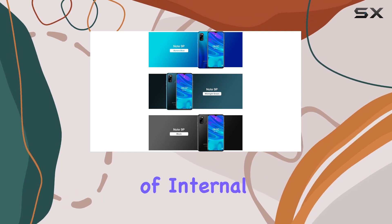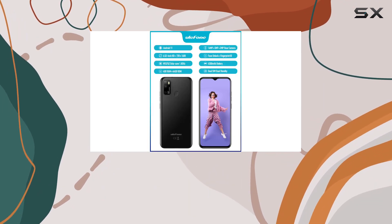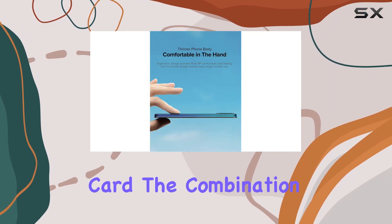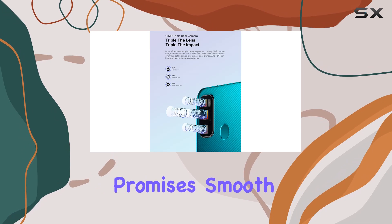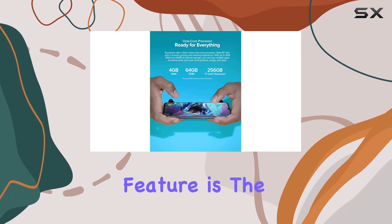It comes with 4 gigabytes of RAM and 64 gigabytes of internal storage. Need more space? No problem — you can expand it up to 256 gigabytes using a micro SD card. The combination promises smooth performance for everyday tasks and multitasking.